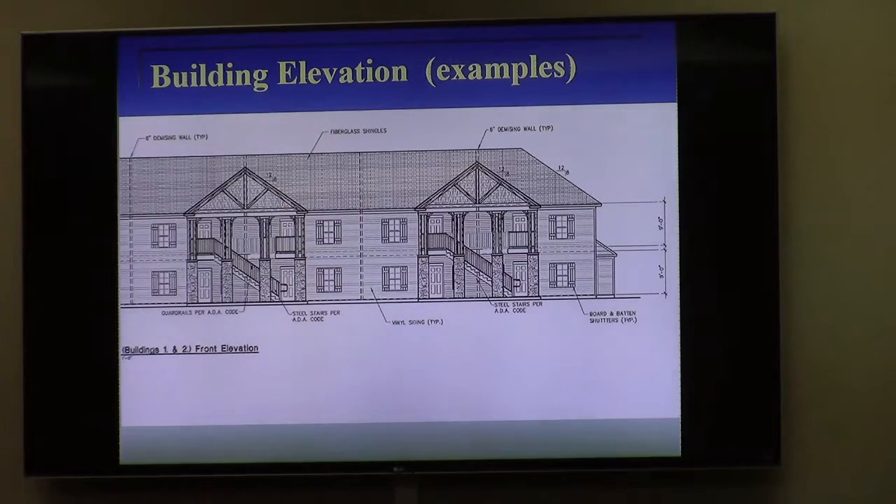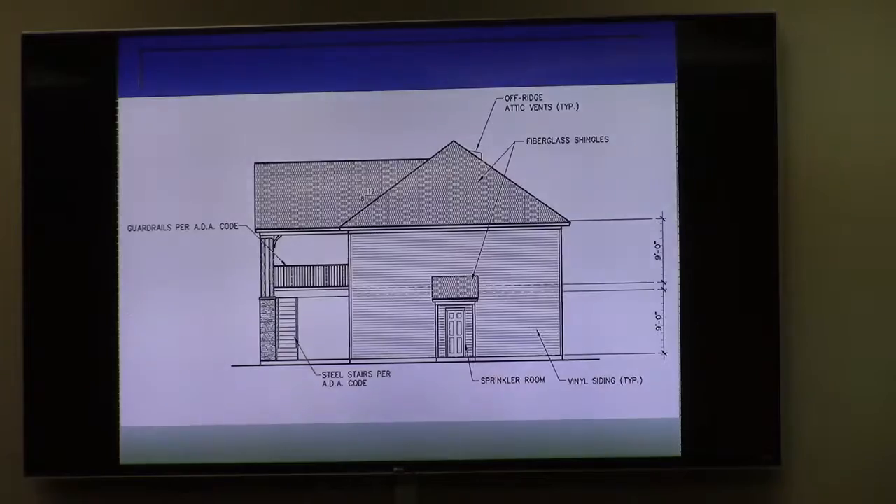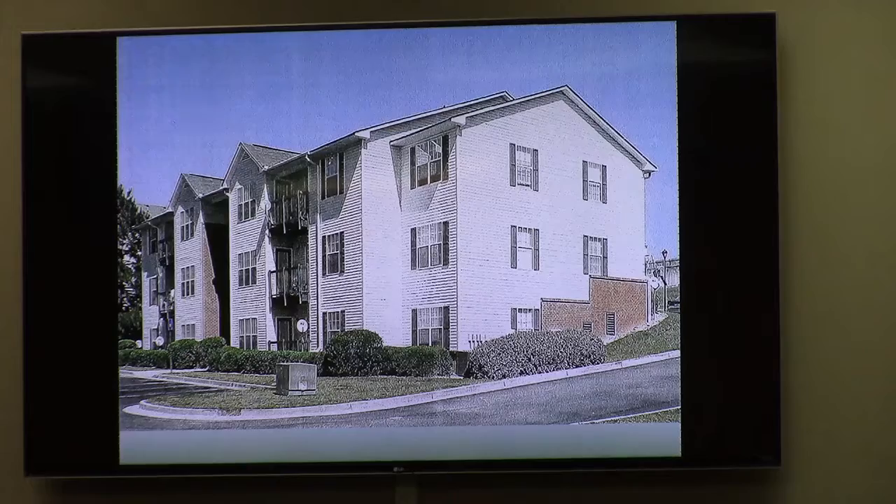Some examples of building elevations — this is not necessarily what the applicant is planning to use architecturally, but just to give some ideas of what a two-story or three-story apartment building may look like. The applicant is here along with the engineer. There was one neighbor across the street who was concerned about the design of the apartment — not so much the use but how they're going to look. You have those comments and I gave you a handout this afternoon.